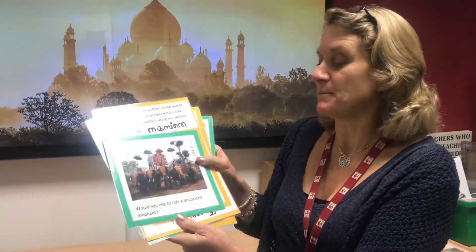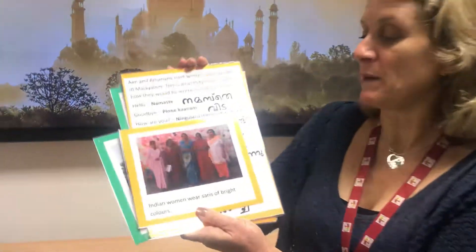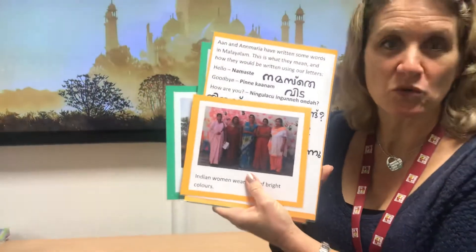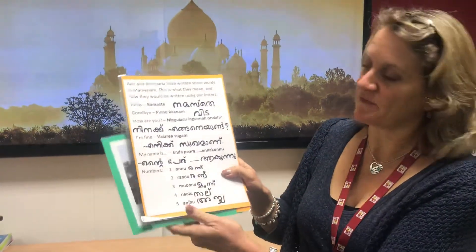Maybe you could find out about Indian elephants, why they are used in very special ceremonies, and how they are decorated. Maybe you could also find out about the clothing — women wear beautiful bright colors. Can you find out what they are called, what the women wear? It's really beautiful.